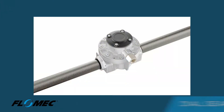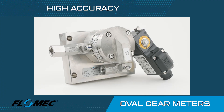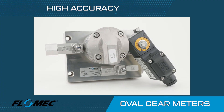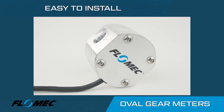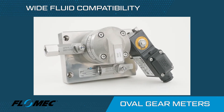Flomec positive displacement oval gear meters will produce accurate results when batching and blending liquids for pharmaceutical, power generation, sanitation and food and beverage applications. Oval gears are easy to install and maintain and are available with stainless steel, aluminum or plastic housings for compatibility with a wide variety of fluids, with local display options available.